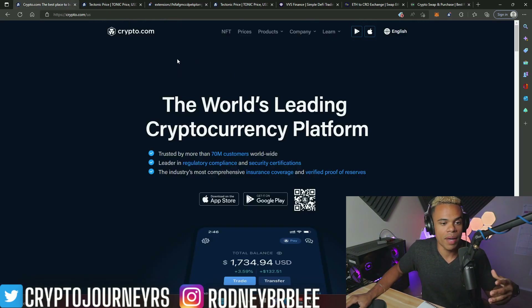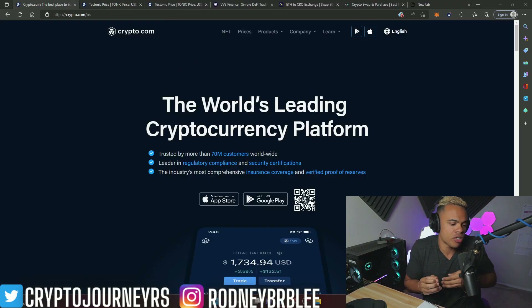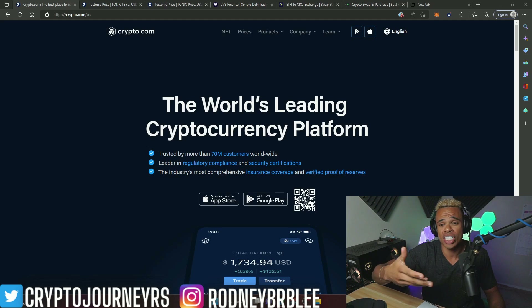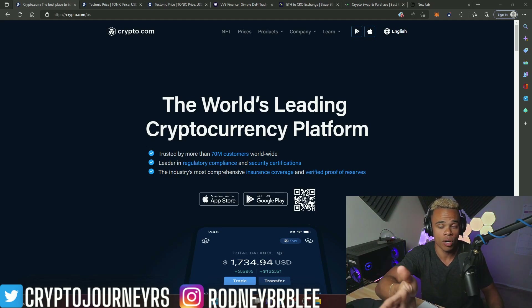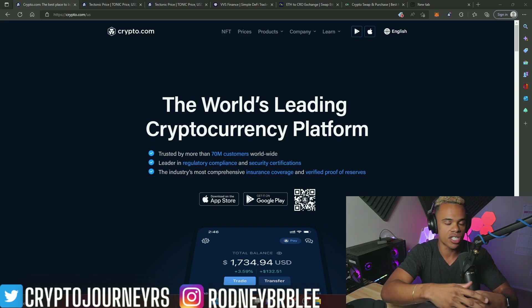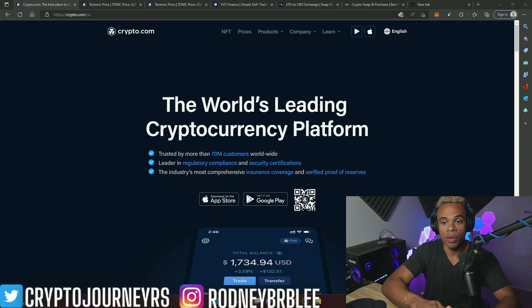I'm going to go to crypto.com's main website. You don't have to use a Kronos DeFi wallet — you could use a MetaMask wallet if you like. I actually prefer the MetaMask wallet over crypto.com's wallet, but for this example I wanted to support this exchange in some way, so I'm going to be using their wallet.